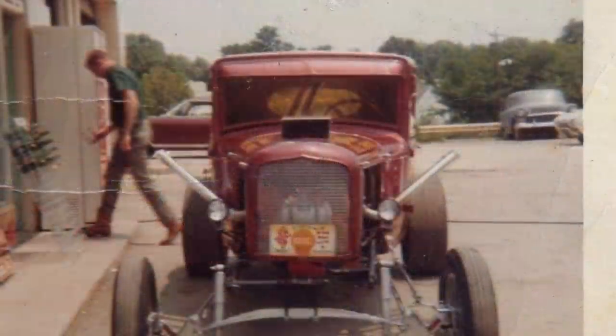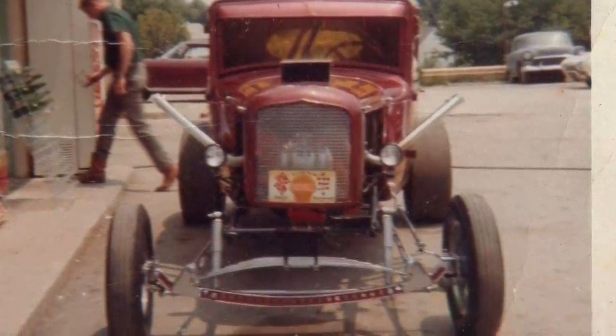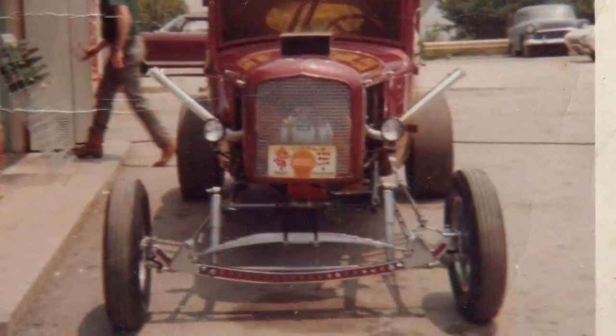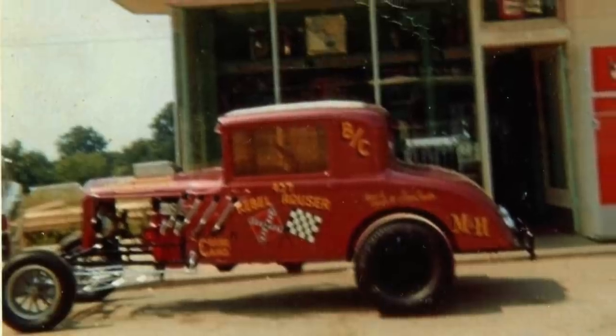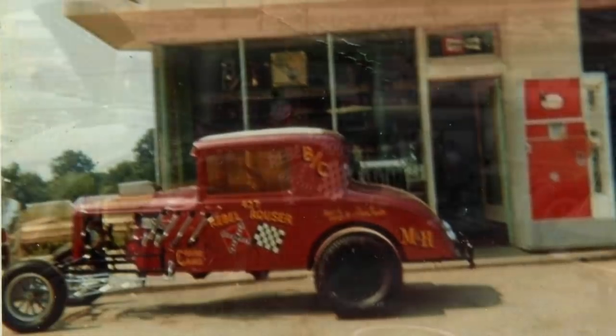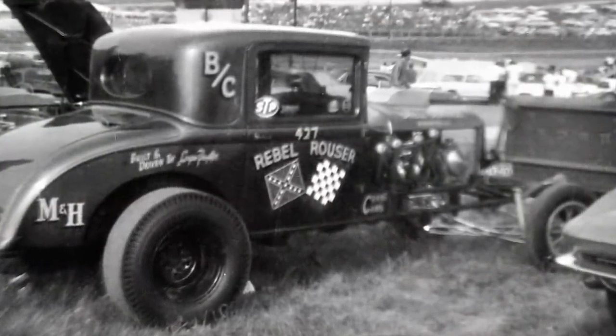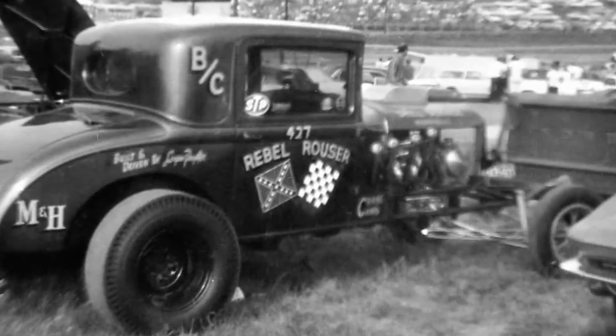You can see the transformation on this car — the stance changed, the paint job changed, everything changed because they were getting really serious with it. Even after that, they took it another step further and pushed the front axle forward several more inches, giving this thing an even more dramatic stance. This new setup actually bumped it out of the altered class and put it into the competition coupe class.